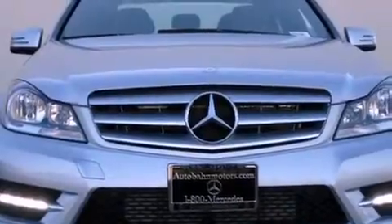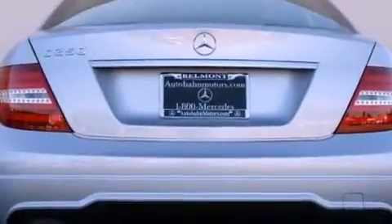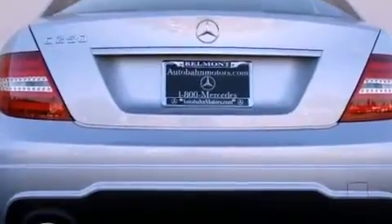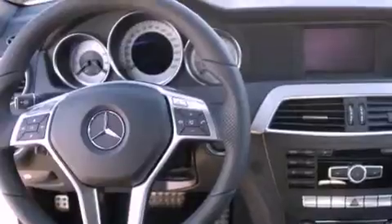All of the following features are included: a power moonroof, a sport package, a sport suspension, a CD player, a leather-wrapped shift knob, a passenger side vanity mirror, a security system, a traction control system, dual-power seats, and a navigation system.